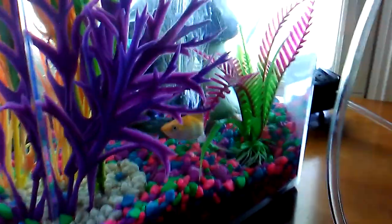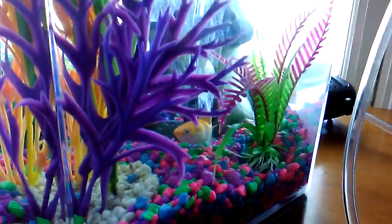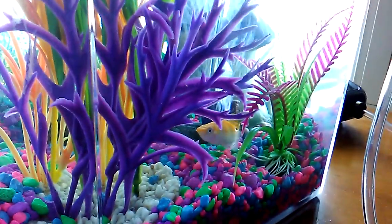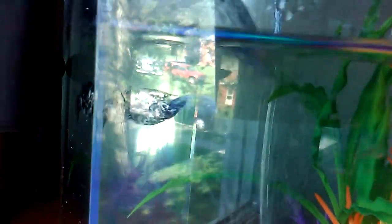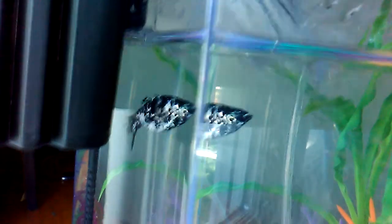Our first fish was the orange one that she picked out, and he survived. Then she picked out a pink one which died, then another pink one which died, then another fish that died. This was her fifth choice — Violet — and it looks like Violet is a winner.